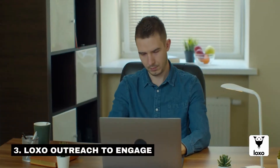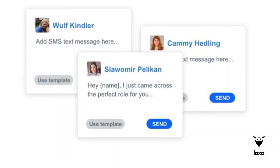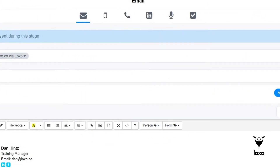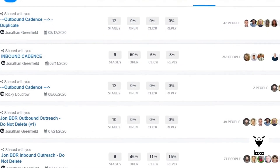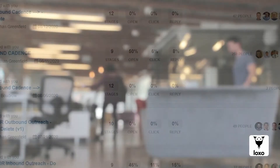Number three: use LOXO Outreach campaigns to engage. LOXO Outreach automates your candidate and client engagement, allowing you to be 500% more efficient. Pre-build your email, text, phone marketing, and LinkedIn activity campaigns in advance. Set your recruiting marketing on autopilot by personalizing the sequence and number of follow-ups to maximize engagements.